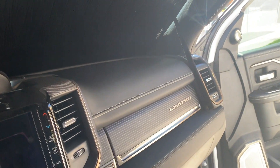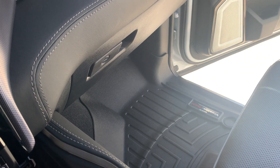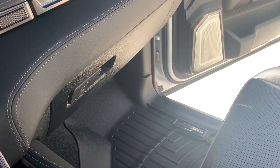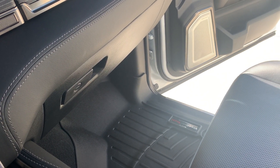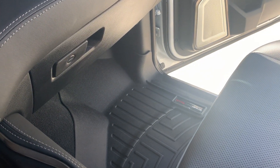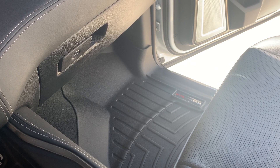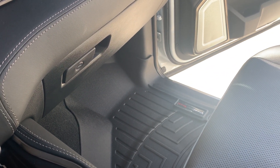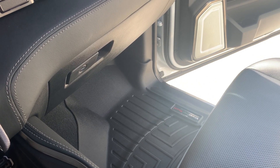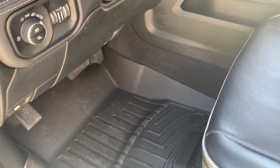The next addition is the WeatherTech floor mats. I've had these in previous vehicles and they all worked really well. I know a lot of people like Husky Liners, but I couldn't find Husky Liners for the whole vehicle — they had them for the front and a hump cover but not full rear protection, so I didn't want to wait. These work well for me. They are a little firmer, and after a while they start to hold dirt and aren't the easiest to clean, but it's a truck, so you live with it.